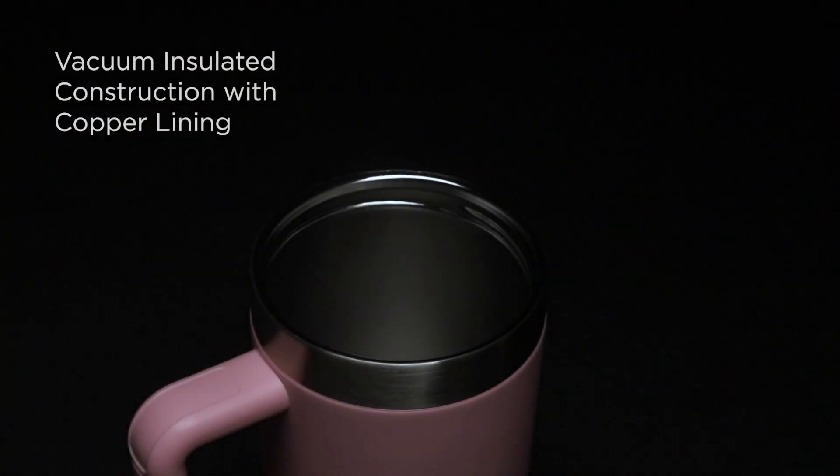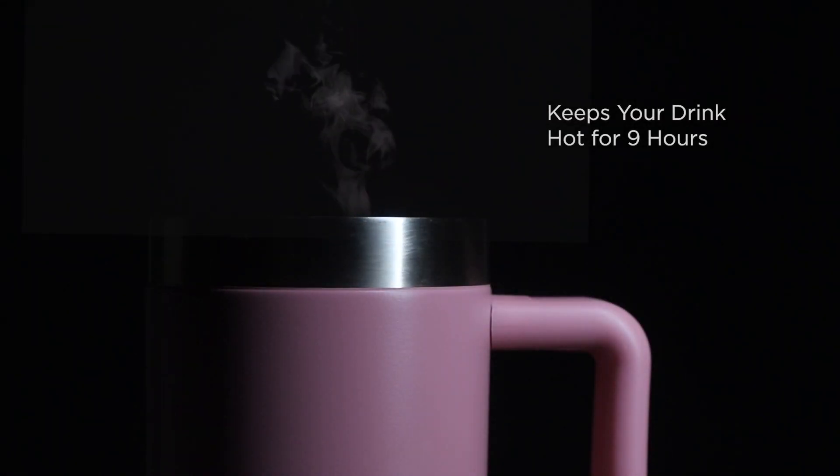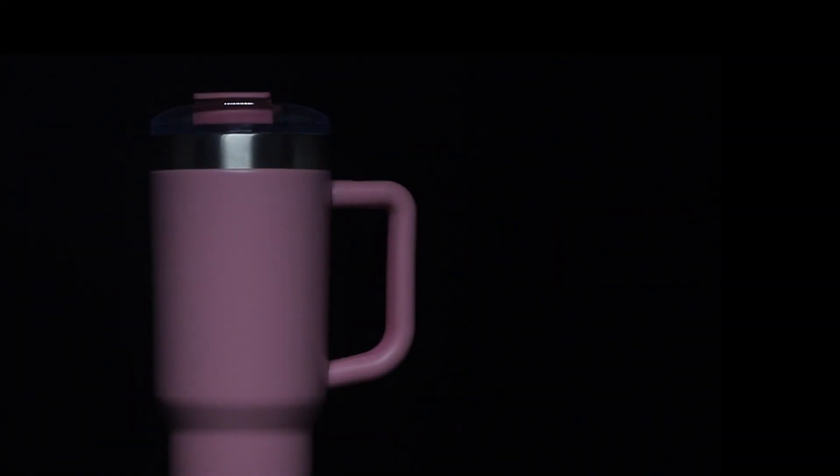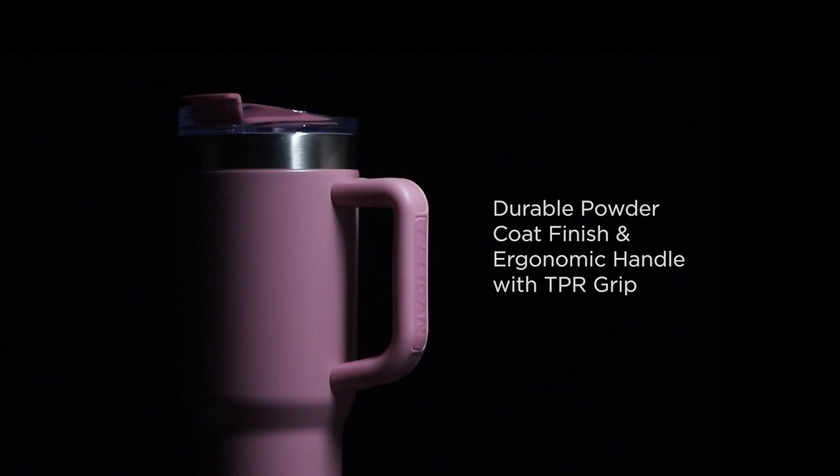A vacuum insulated construction with copper lining keeps your drink hot for 9 hours and cold for 16 hours. Features a durable powder coat finish and ergonomic handle with TPR grip.